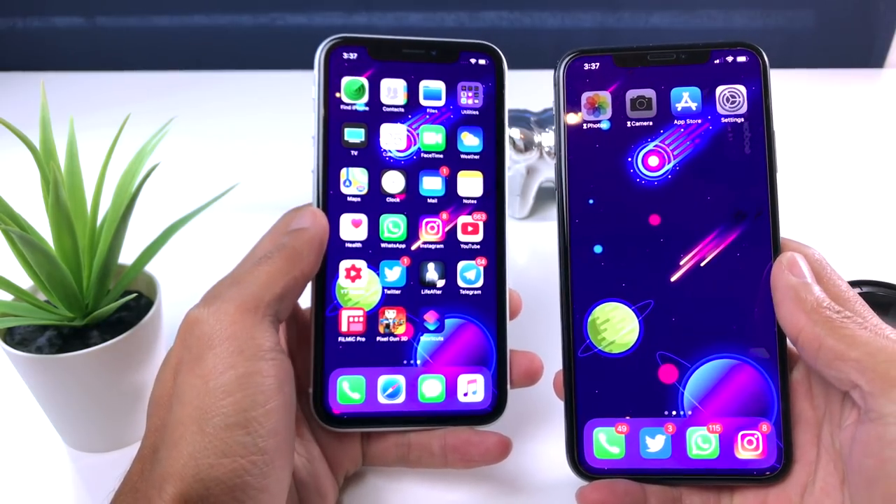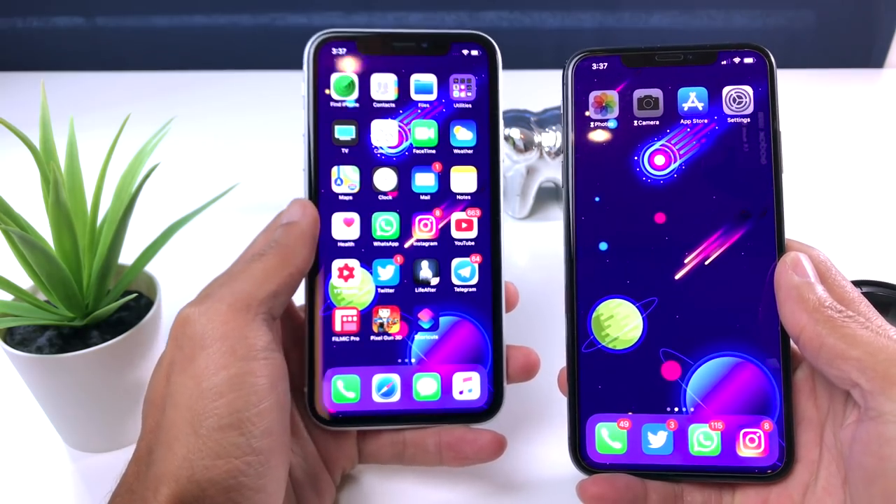¡Hola, qué tal, cómo están! Les saluda Castro iOS. En esta ocasión les traigo un nuevo video como ya ustedes vieron en el título.